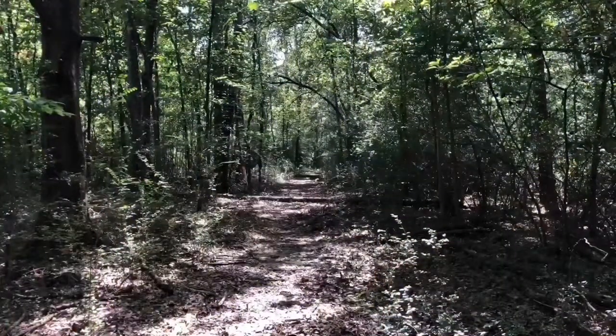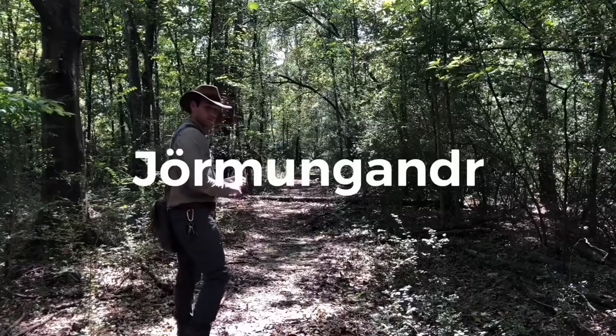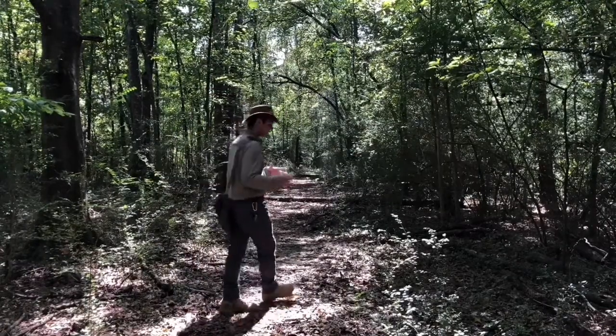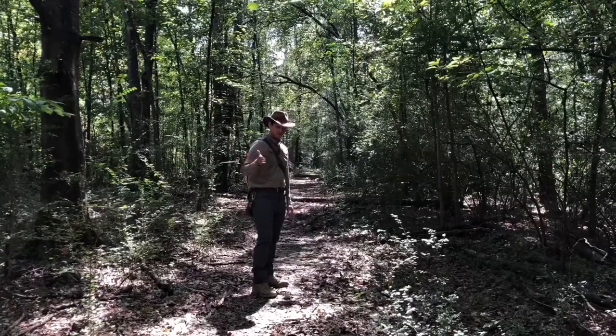Giant serpents have existed in cultures all around the world. Just to name a few: you've got Jormungandr, Kukulkan or Quetzalcoatl, generic sea serpents, the Naga from the east, and now today, you've got the Uktena.